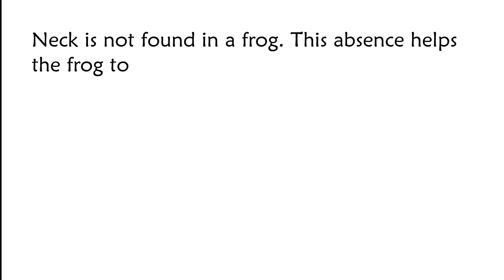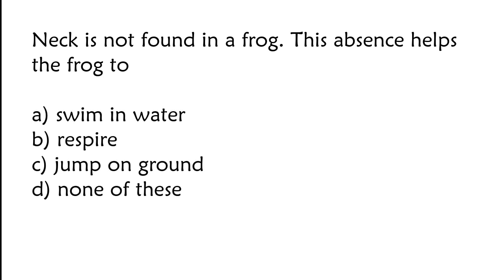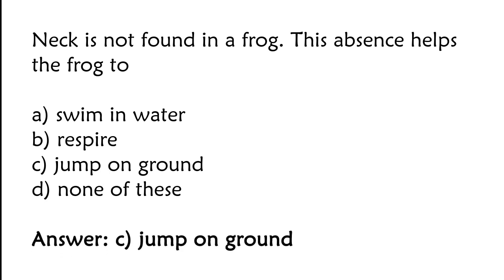Nick is found in a frog. This organ helps the frog to: swim in water, respire, jump on ground, or none of these. The correct answer is option C — jump on ground.